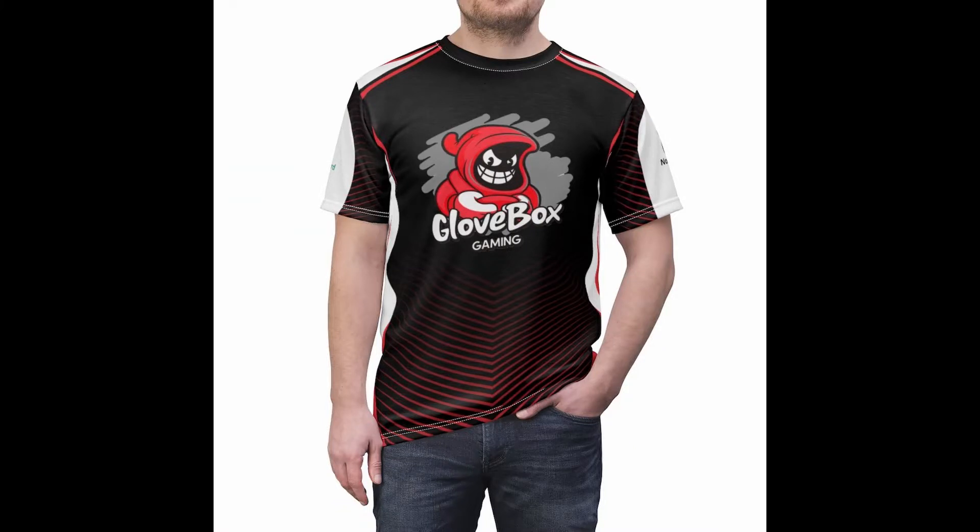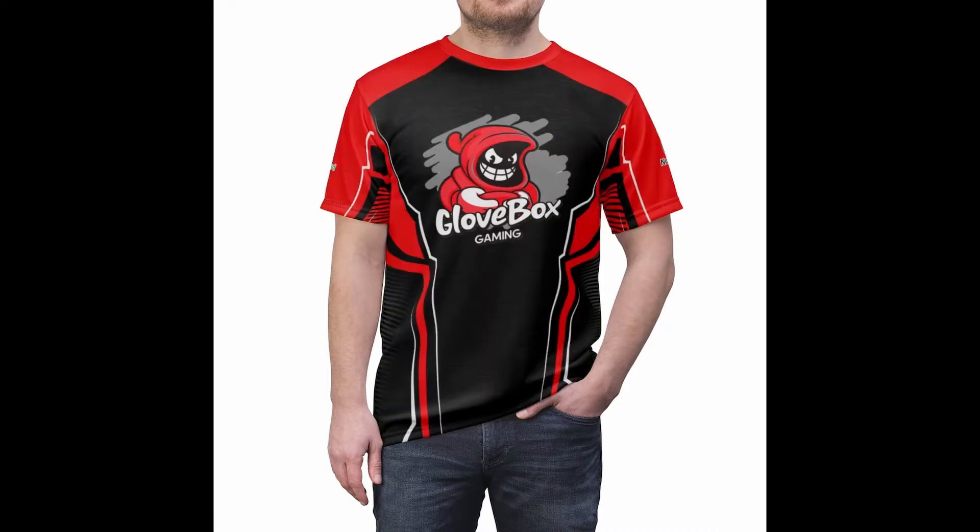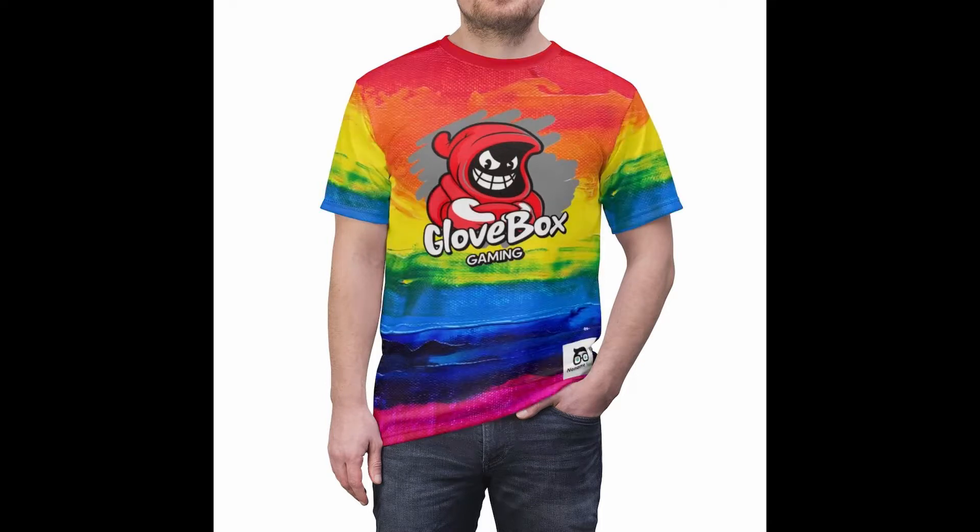I'm gonna make more shirts, I just haven't had the time. Get my shirt and represent Glove Box Gaming! As we get close to the holidays — Thanksgiving, Christmas — I'm gonna start giving out these shirts, because people are saying they want a Glove Box Gaming shirt and I am down with that.